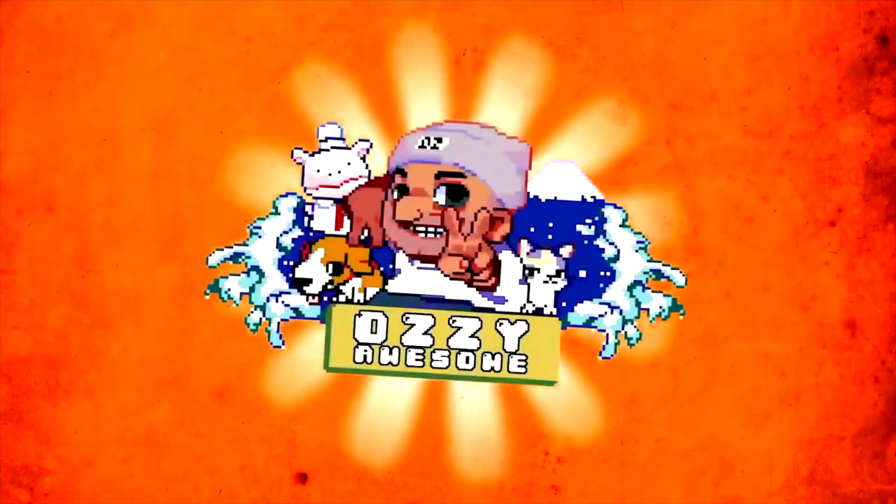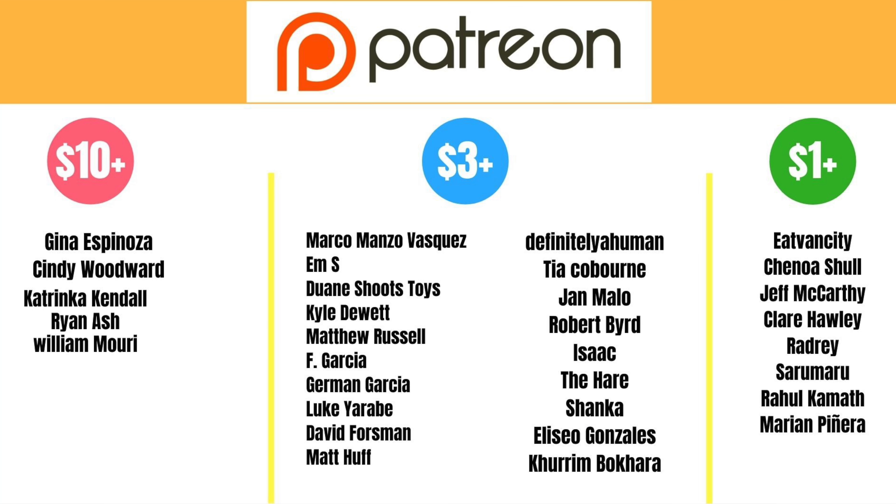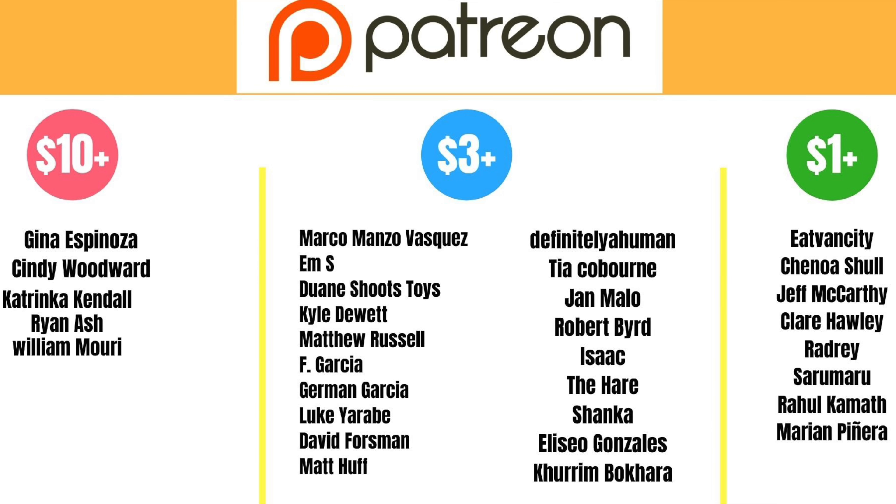Today we're going to Guma! This video is brought to you by all my Patreon supporters - go team awesome. Mayu and I are headed to pick up the rental car.